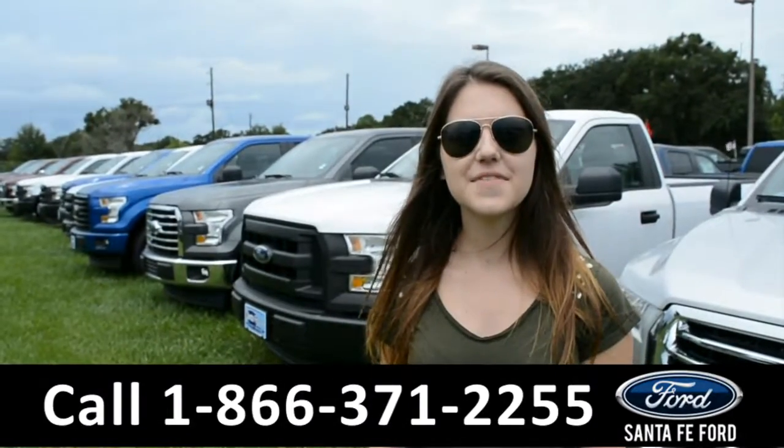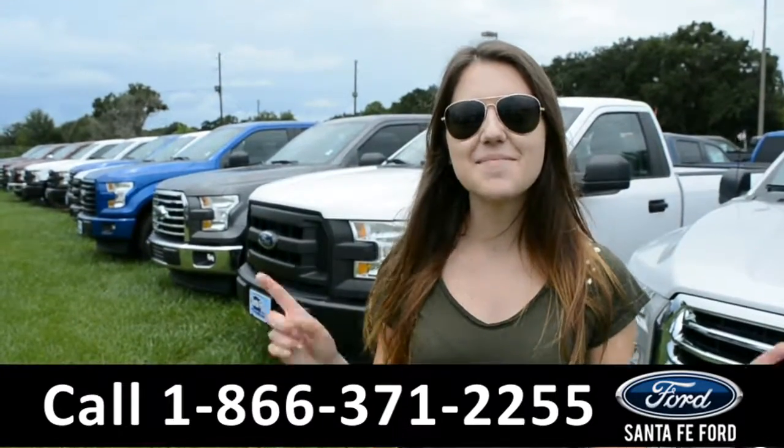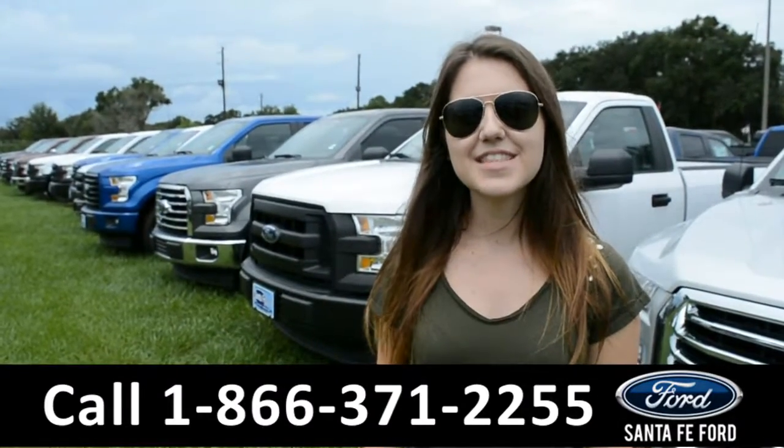For more information on this vehicle be sure to check us out online at SantaFeFord.com or give us a call at the number below. My name is Paige. Thanks for watching.